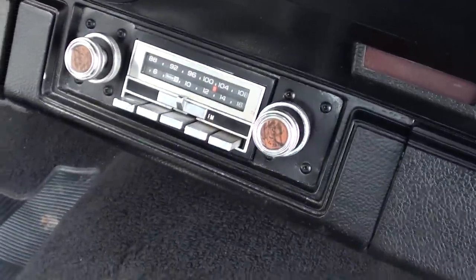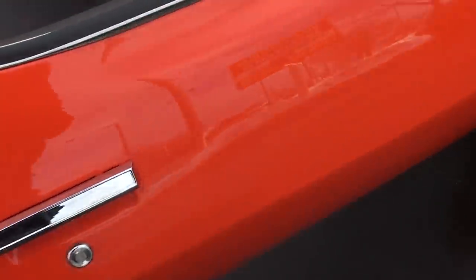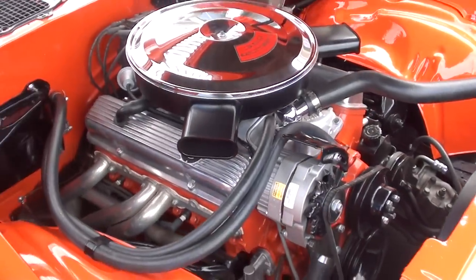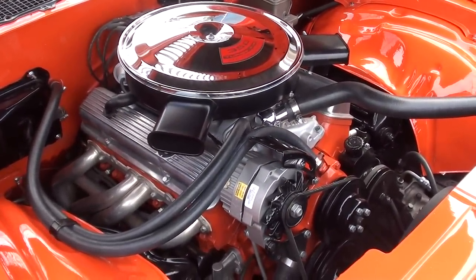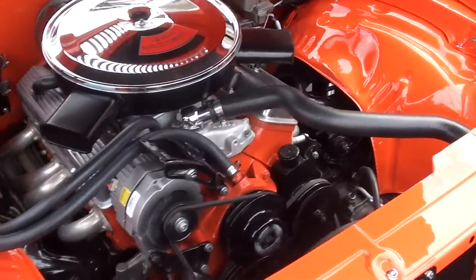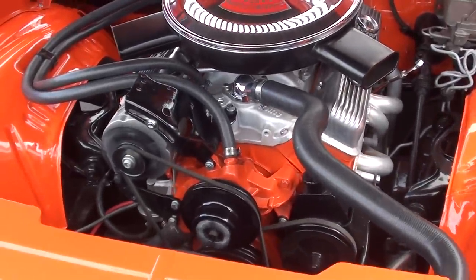It's got an aftermarket AM/FM — it's an old Delco in there. It's got that lumpy cam in it, so it's definitely got a little cam to it. All those pulleys are powder-coated black.